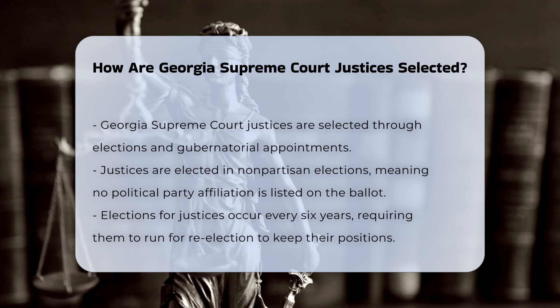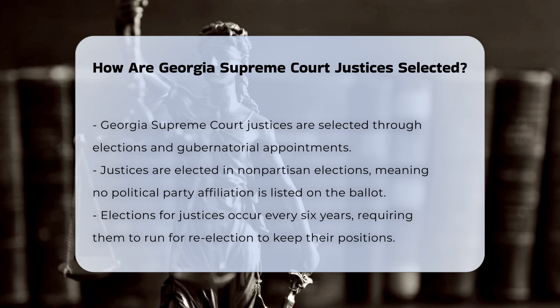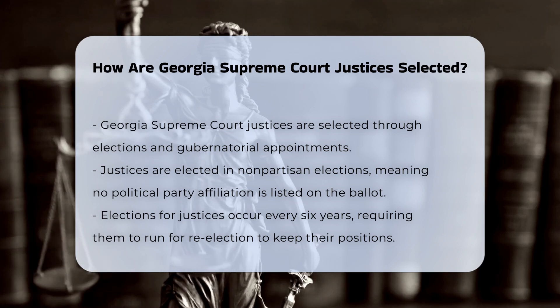Nonpartisan elections. Georgia Supreme Court Justices are chosen by popular vote in nonpartisan elections. This means that candidates are listed on the ballot without any political party affiliation. These elections are held for six-year terms, and justices must run for re-election if they wish to retain their seats.